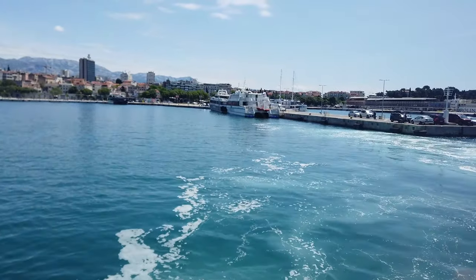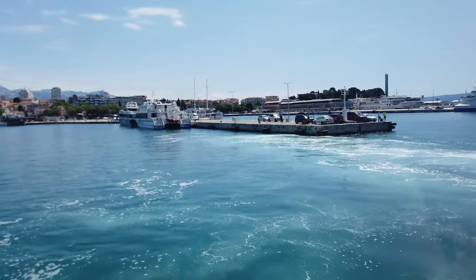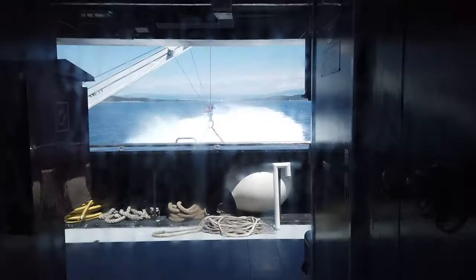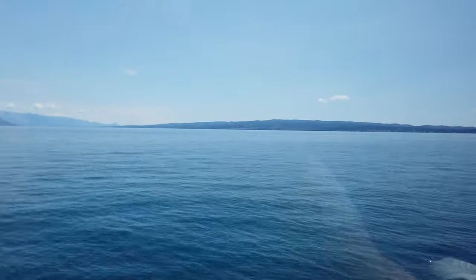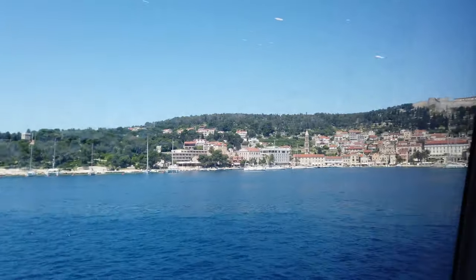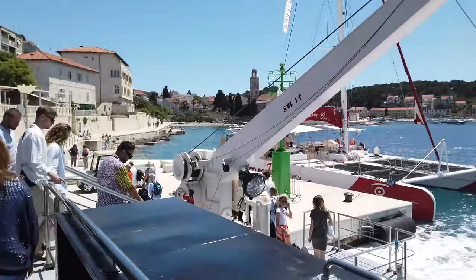We've made it on board — the process is pretty easy, just had to line up and show your tickets. There are a lot of nice comfy seats with plenty of room. The ferry from Split to Hvar takes about an hour across the calm waters of the Adriatic Sea. You'll go past some beautiful islands and might see some dolphins in the water. On board there are toilet facilities and a small cafe where you can grab snacks and drinks.